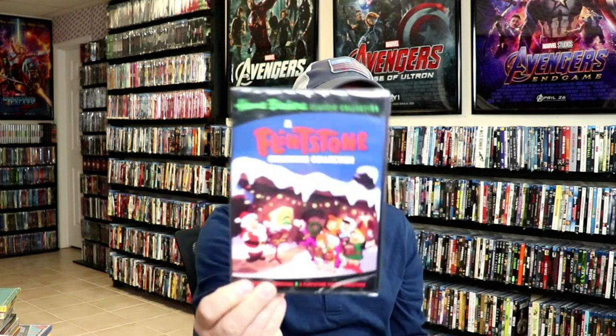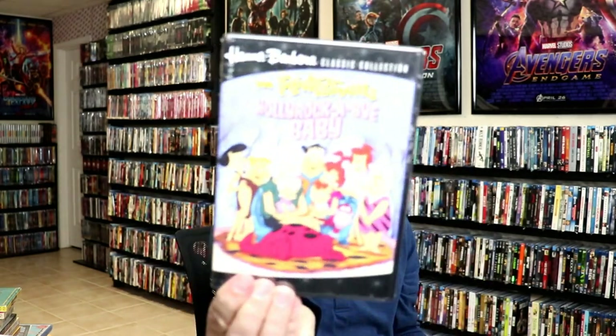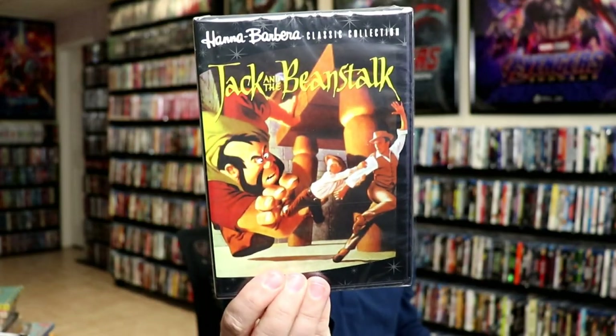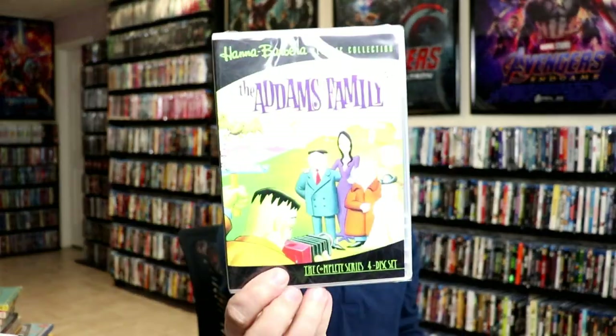I also got some DVD releases I'm very happy to have in my collection. I got The Flintstones Christmas Collection, The Flintstones Primetime Specials Volume 1 and Volume 2, The Flintstones: Hollyrock-a-Bye Baby, The Flintstones: I Yabba-Dabba Do!, The Jetsons Meet the Flintstones, Jack and the Beanstalk, The Dukes Complete Series, The New Adventures of Huckleberry Finn Complete Series, and The Addams Family Complete Series.